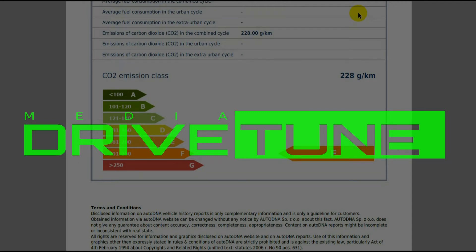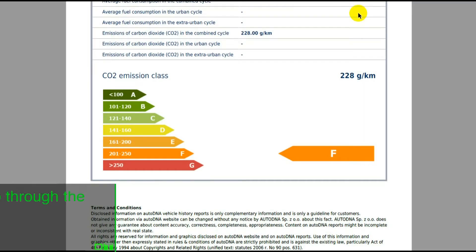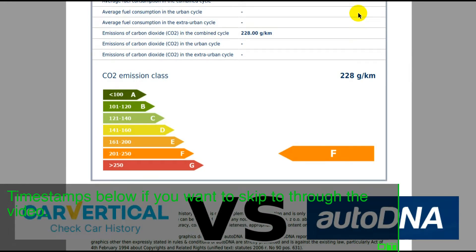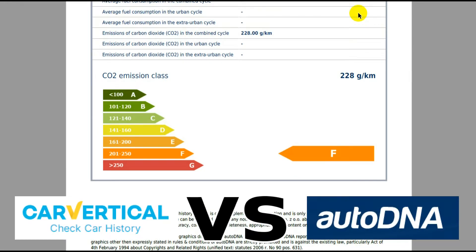This is going to be a very quick video comparing AutoDNA with CarVertical. These are online services which give you car history. Long story short, AutoDNA in my opinion is far superior to CarVertical.